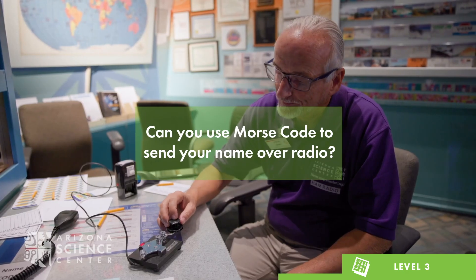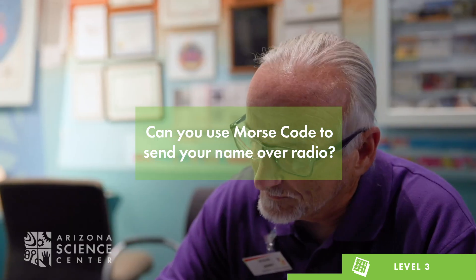Using the guide at the counter, ask your child to use Morse code to send their name over the radio. As an extension at home, use the Morse code guide to make a name bracelet.